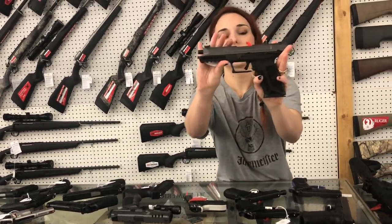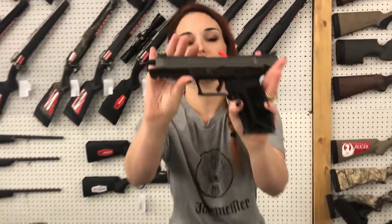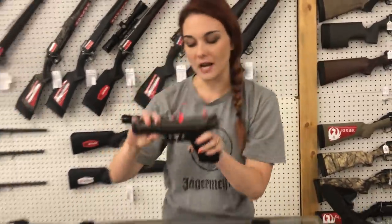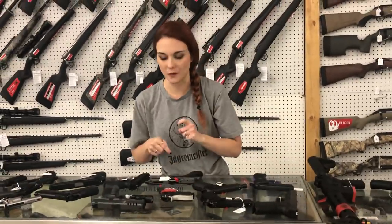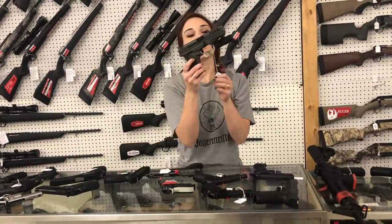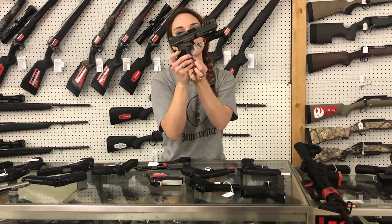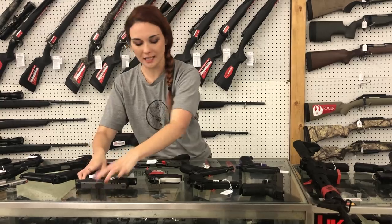Ruger 57 — I don't know if the video is going to do her justice. In the tungsten gray, she's going to be $6.45. I've also got them in all black at $6.15. SAR 9X with the light and the holster, y'all — she's going to be $4.70.